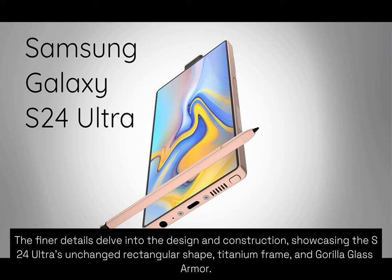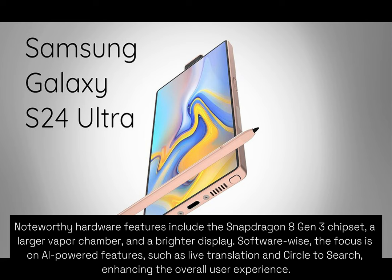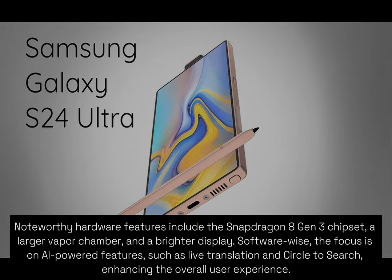The finer details delve into the design and construction, showcasing the S24 Ultra's unchanged rectangular shape, titanium frame, and Gorilla Glass Armor. Noteworthy hardware features include the Snapdragon 8 Gen 3 chipset, a larger vapor chamber, and a brighter display. Software-wise, the focus is on AI-powered features such as live translation and Circle to Search, enhancing the overall user experience.